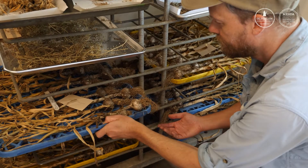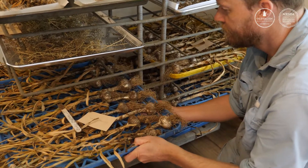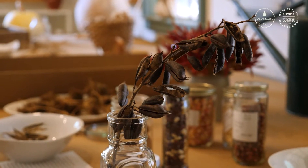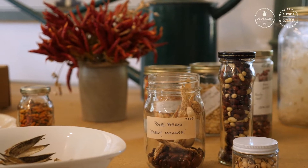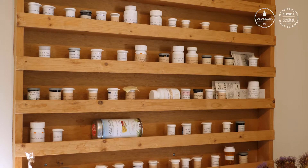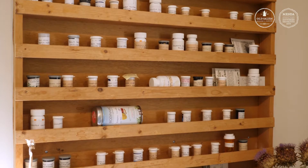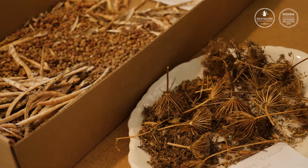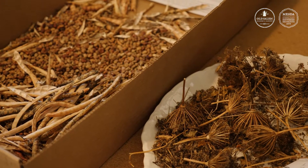Many of these old heirloom vegetable varieties are literally the parents of modern varieties that you can buy in a grocery store or farmers market today, but you can't really buy most of these varieties almost anywhere. Currently we are stewarding 129 different species of flowers and herbs and 37 species of annual food crops. Of those food crop species, we steward 123 different heirloom cultivated varieties.